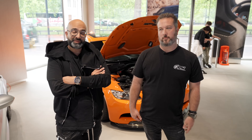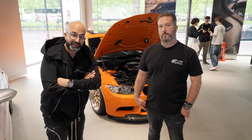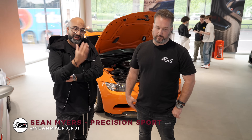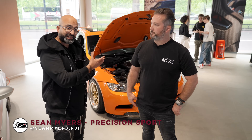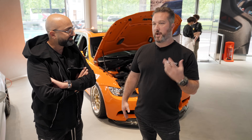We've jumped back in time now and the E91 M3 GTS is in our takeover at BMW Park Lane. I have the person who built the car, Sean from PSI, to explain to us how the car came about and what the build actually is.